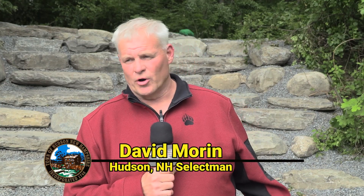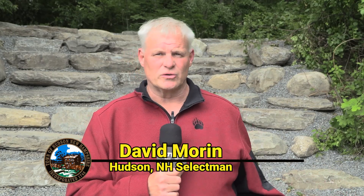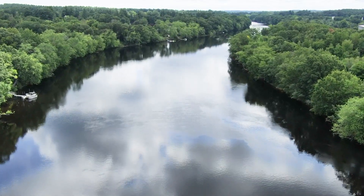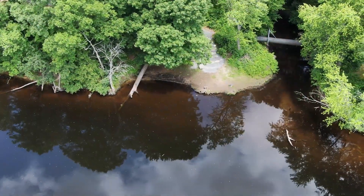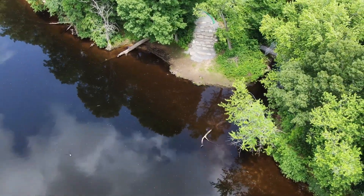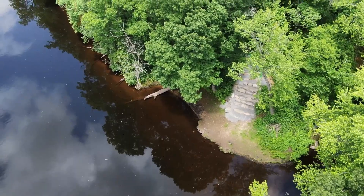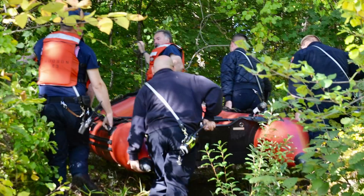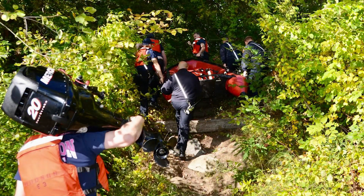Selectman Dave Morin: this project at Merrill Park is actually a two-pronged project for the town. First, it's going to allow our citizens to access the river, which we really never had before. And second, and most important, it's going to allow our emergency services to get down here and rescue or assist anybody that needs help in the river. It's been a long time since this has been worked on. If it wasn't for our town employees and local businesses for their assistance, we would have never gotten to where we are today. This is 1,000% better than what was here before — the water had washed it all out and it was very dangerous for residents and emergency service personnel.